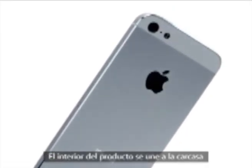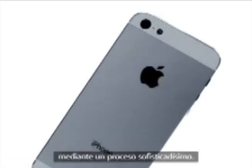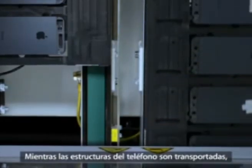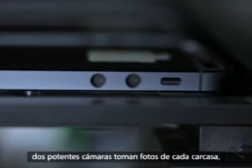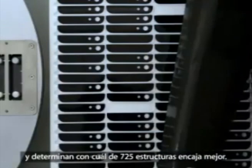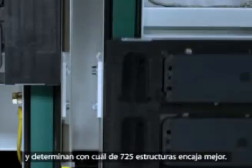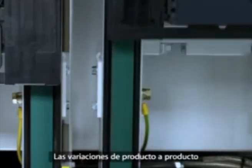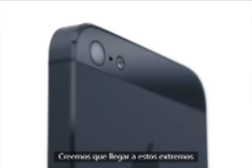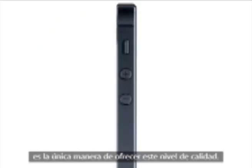This manufacturing precision extends to how these many pieces seamlessly come together. The inlay of the product is matched to the housing through a highly sophisticated process. With the part on a conveyor, two high-powered cameras take pictures of the housing. An instantaneous analysis is done, and then the best match out of a possible 725 cuts is determined. The variances from product to product we now measure in microbes. We believe that going to such extreme lengths is the only way that we can deliver this level of quality.